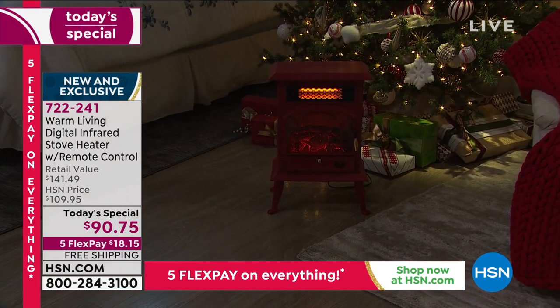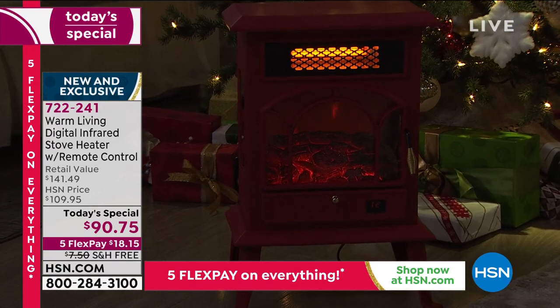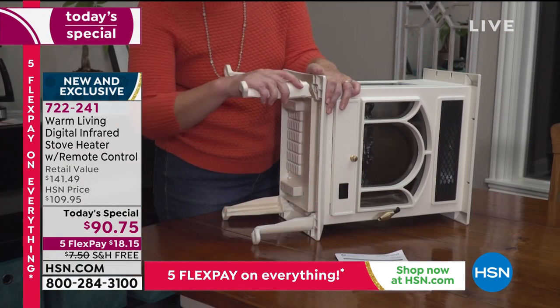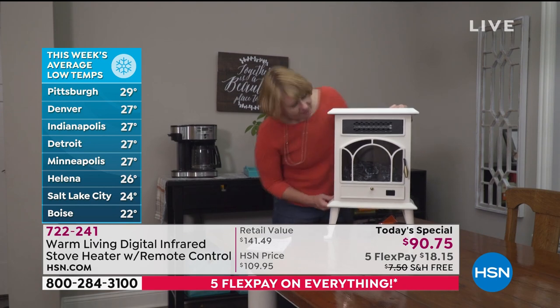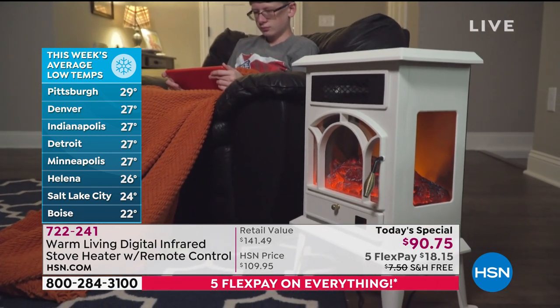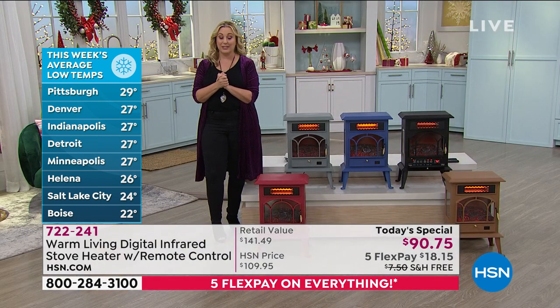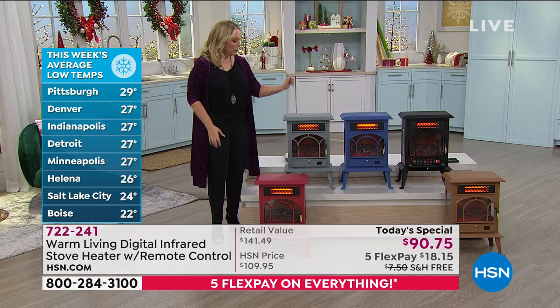We cannot be with our families during this holiday season if they're not in our house, so how about sending them warmth and love with this item? What a wonderful gift. It is cold all across the country — even here in Florida it's getting down to the 30s tonight. Pittsburgh is 29 degrees, Denver 27, Indianapolis 27, Detroit and Minneapolis also in the 20s, Helena 26, Salt Lake City 24, Boise Idaho 22.